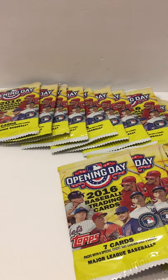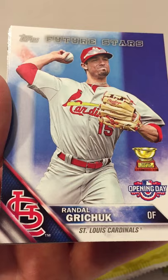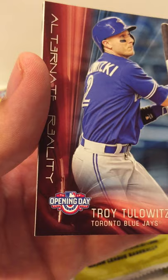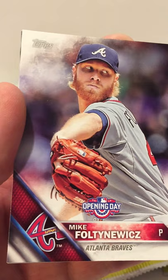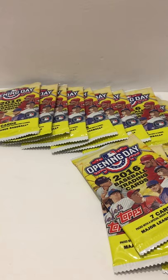Let's hope with all these cards we get something good. From this pack: a Hector Olivia rookie for the Atlanta Braves, a Rendon Future Star, a Henry Owens rookie, an alternate reality Troy Tulowitzki card which looks pretty cool, a Colton Wong, Mike Moustakas, Carrasco Future Star.